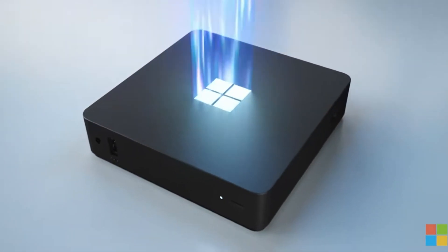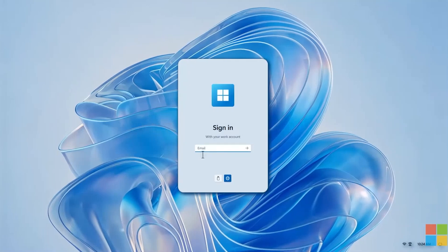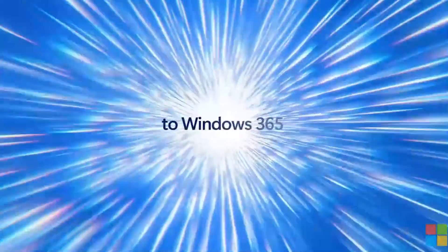Priced at just $340, this little powerhouse is your ticket to an efficient workspace without the weight of a bulky laptop — perfect for businesses aiming to empower their employees with cost-effective, cutting-edge technology.